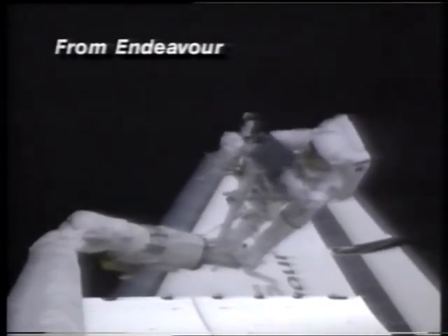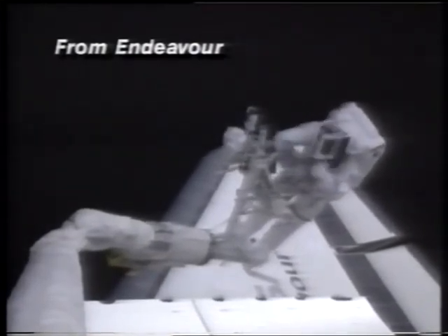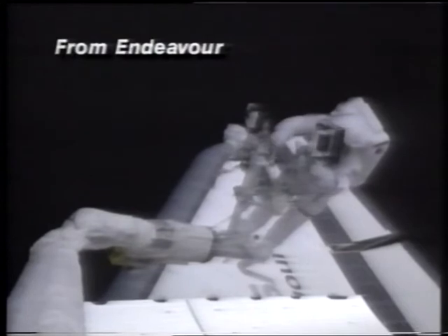Welcome back. The two astronauts in their first spacewalk are about two-thirds of the way done now. They've repaired and replaced two sets of gyroscopes aboard the Hubble Space Telescope and the electronic control units that will run those gyroscopes from now on.